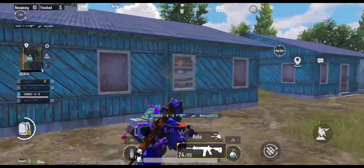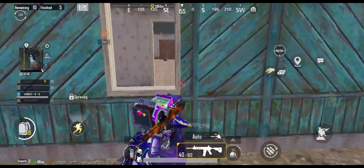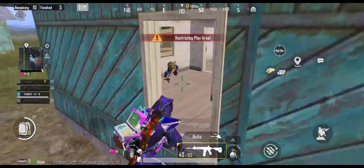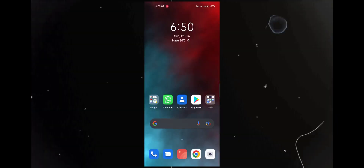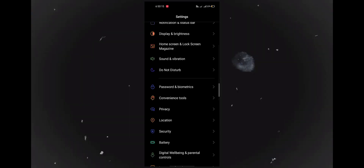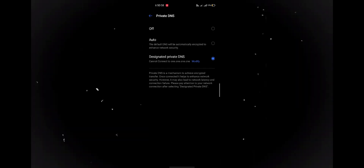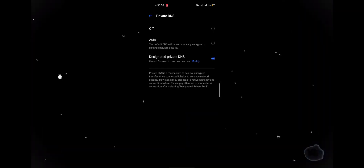You do not have to do much. You have to go to Settings and search for Private DNS. Click on it and you will see the DNS options there — on, off, and auto.